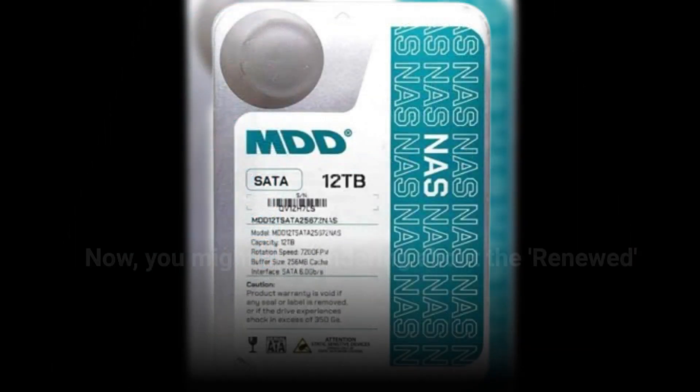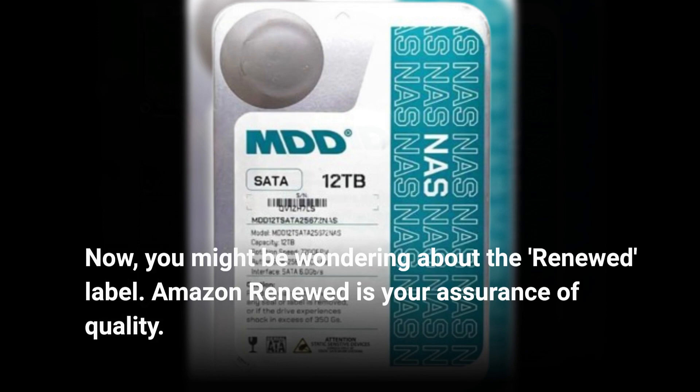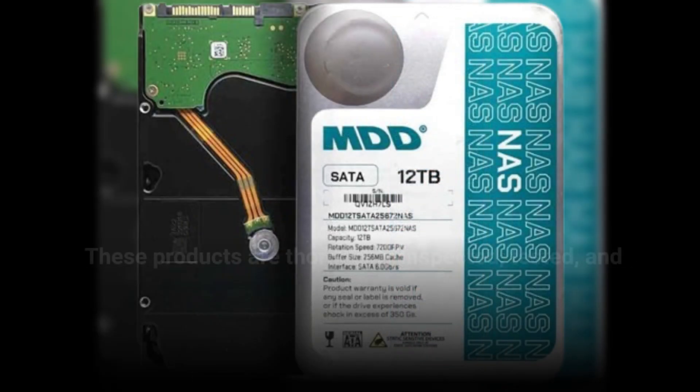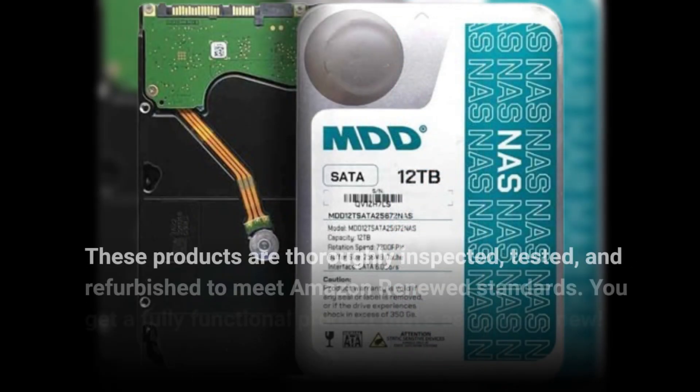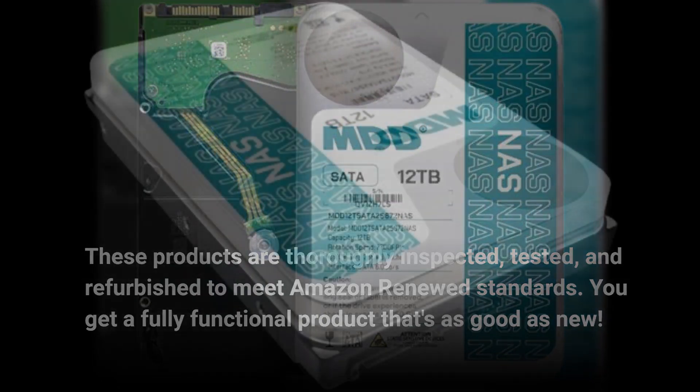Now, you might be wondering about the "Renewed" label. Amazon Renewed is your assurance of quality. These products are thoroughly inspected, tested, and refurbished to meet Amazon Renewed standards. You get a fully functional product that's as good as new.